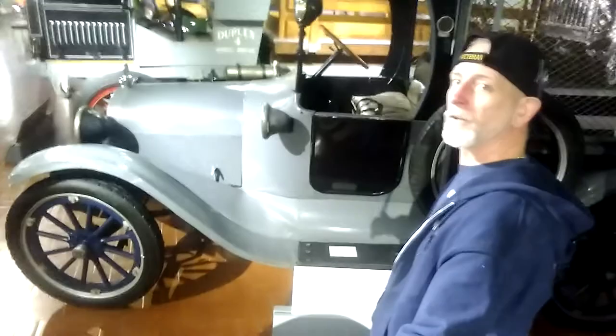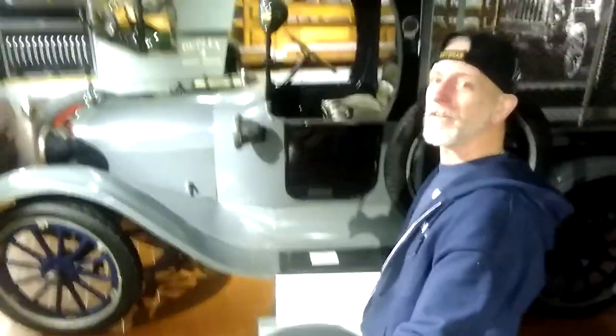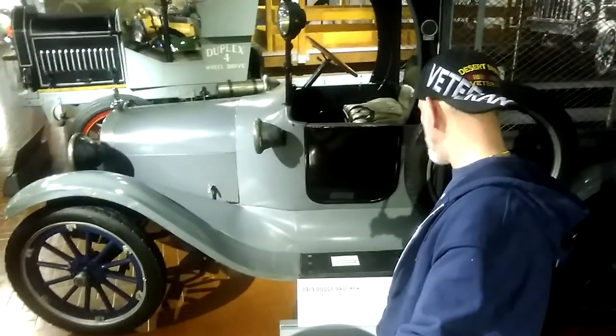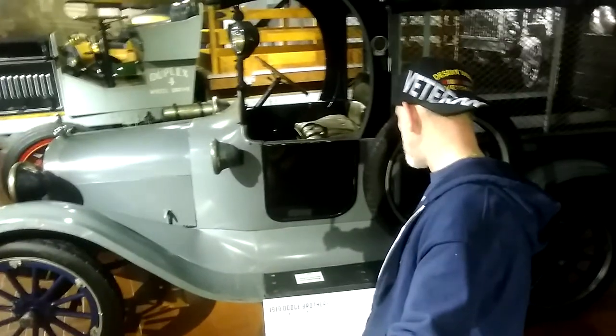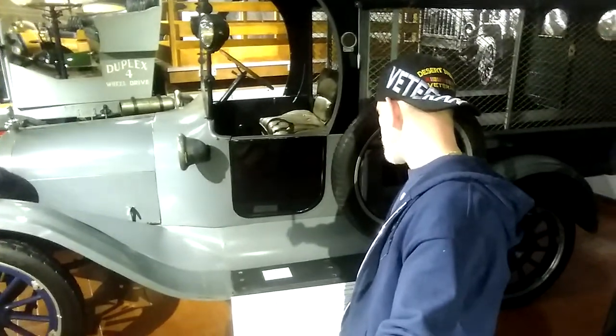Look at the little wheels — you can imagine hitting a pothole with those. It has a 4-cylinder engine, weighs 2,600 pounds, and makes 35 horsepower. The factory price was $1,270 — anybody can afford one of those! Have a nice sunny day.